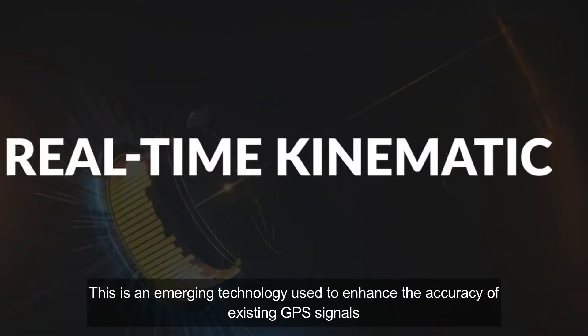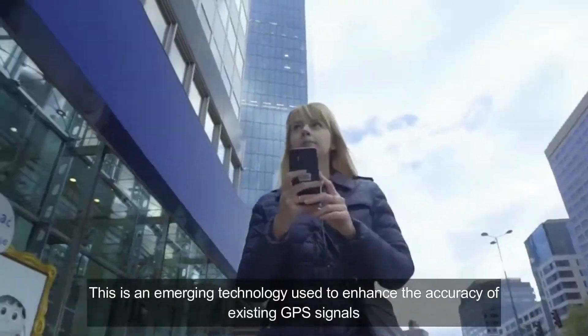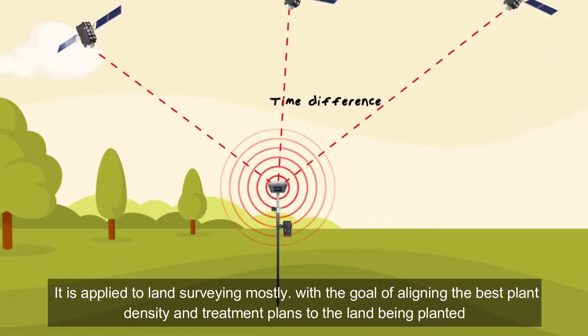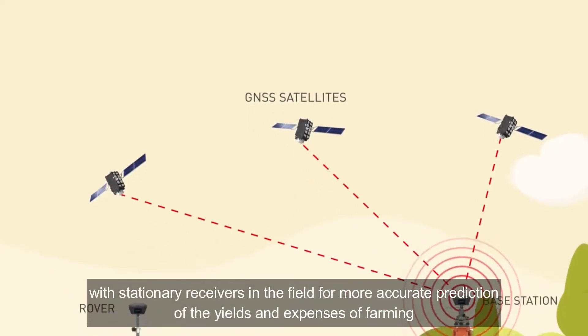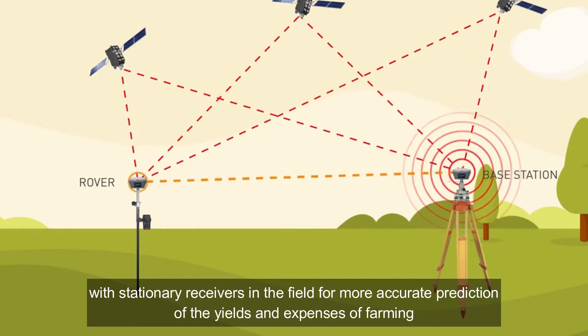Real-time kinematics is an emerging technology used to enhance the accuracy of existing GPS signals. It is applied to land surveying mostly, with the goal of aligning the best plant density and placing plants according to the land being planted. Real-time kinematics improves GPS or satellite tracking with stationary receivers in the fields for more accurate prediction of the yields and expenses of farming.